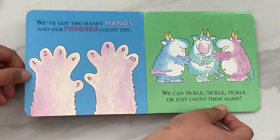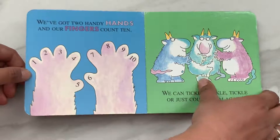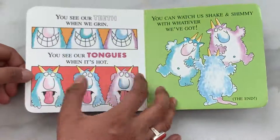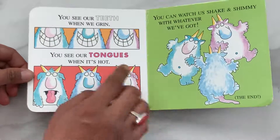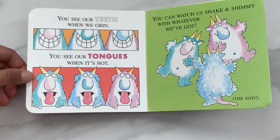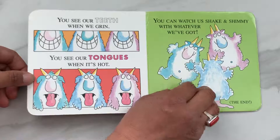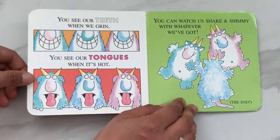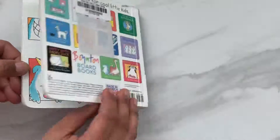We can tickle, tickle, tickle, or just count them again. You see our teeth when we grin. You see our tongues when it's hot. You can watch us shake and shimmy with whatever we have got. The end.